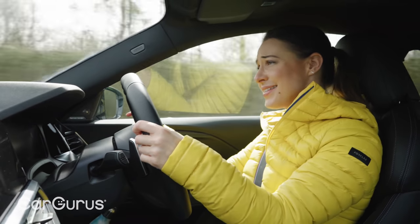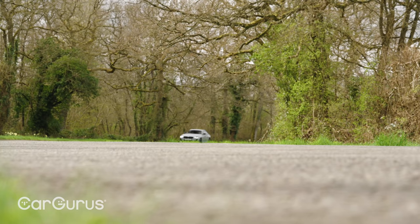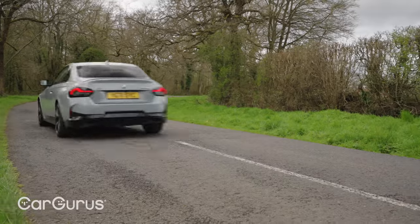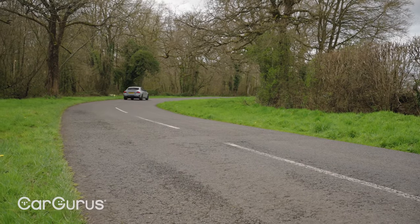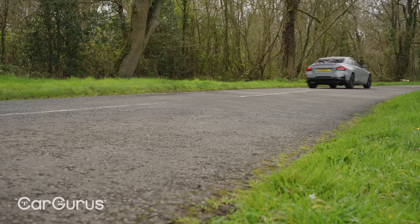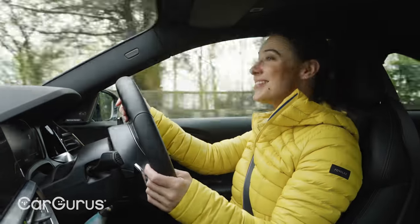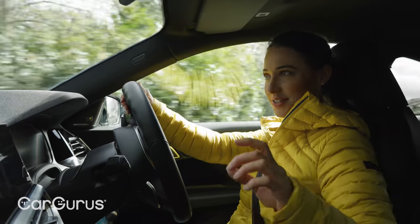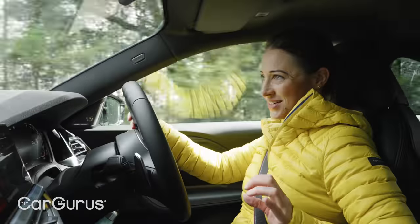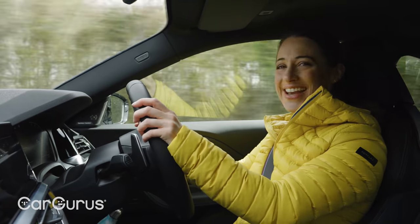That said, we'd say for £500 it is a very worthy addition. Select comfort mode and although there's still a hint of firmness you'd expect in such a sporty car, the suspension becomes subtle enough to take the sting out of most bumps and ruts and to plow along a motorway for hours on end — this is an impressively comfortable way to drive. And on those occasions where comfort is less important than outright thrills, you simply select sport mode, which firms up the suspension, controls body roll and really helps you feel very connected with the road.